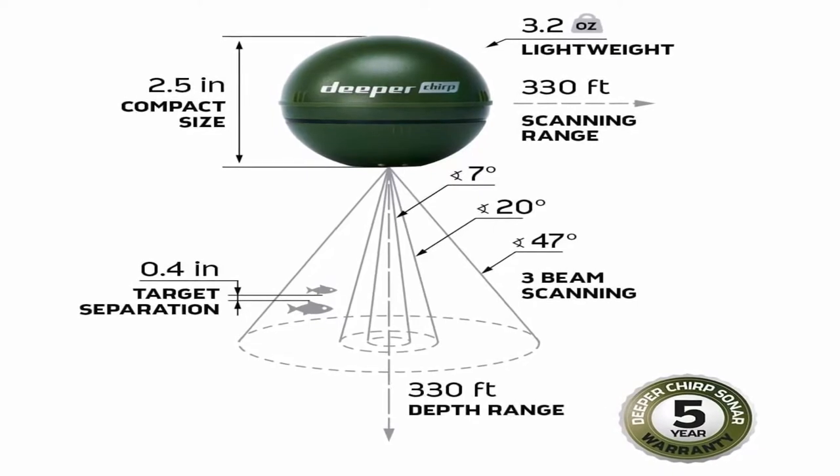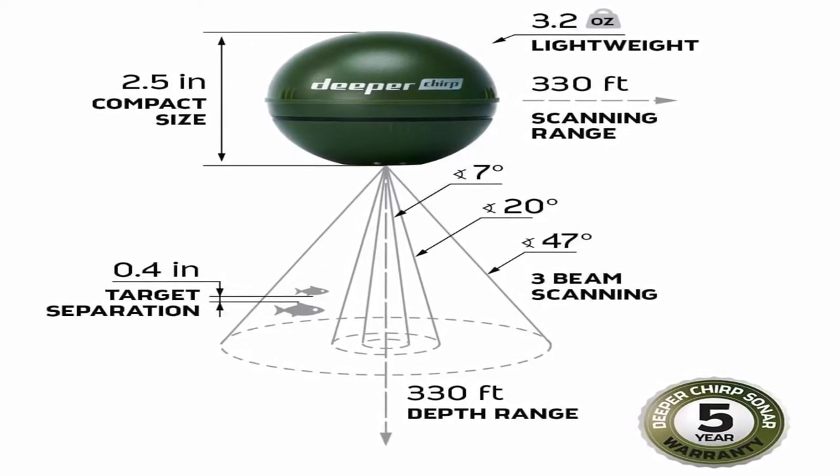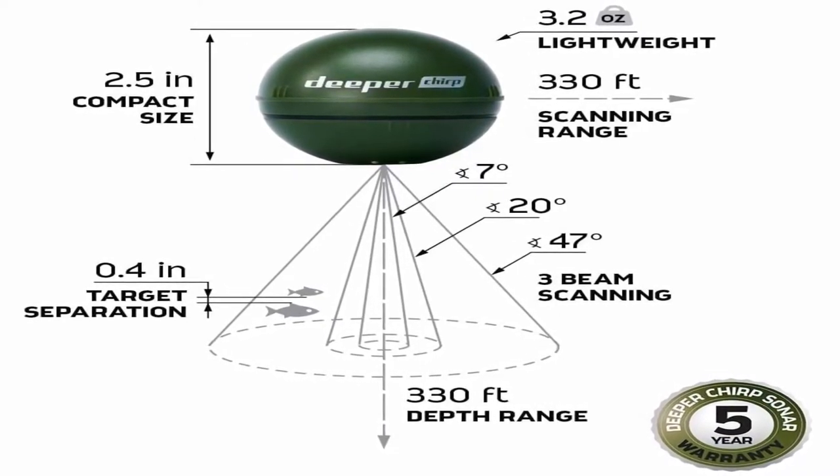Enjoy a great fishing experience with the Deeper Chirp Sonar Fish Finder's Fish Deeper app and web platform, knowing it will last a long time. Top 2.